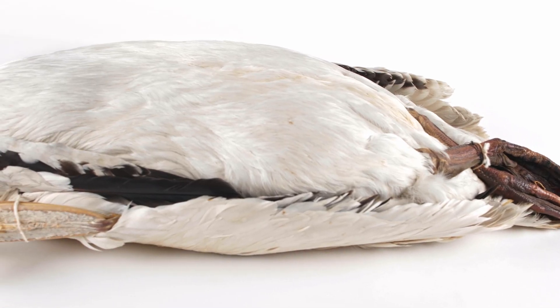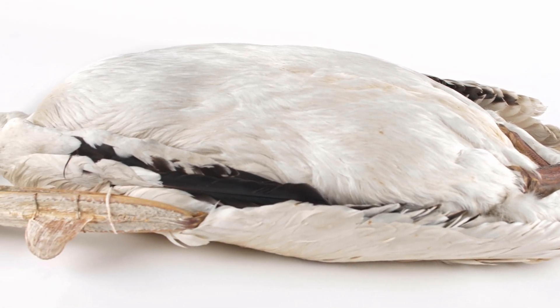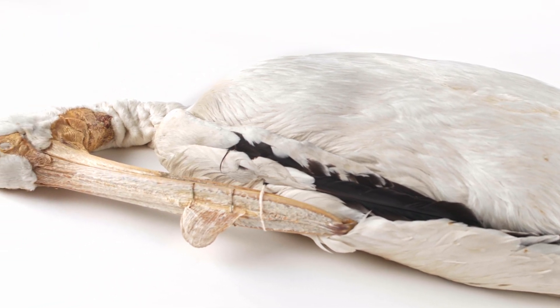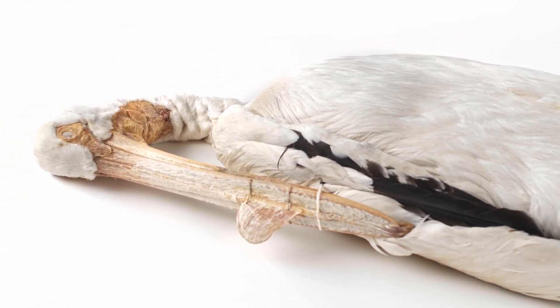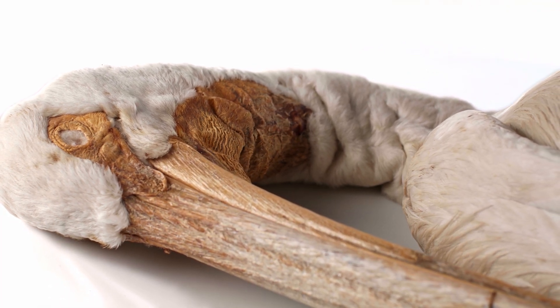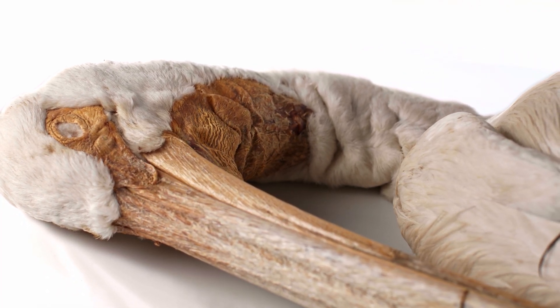They are generally large-bodied, with long, broad wings, long necks, and large bills. Many species have a bare throat patch called the gular sac, which is highly extendable to store food and sometimes brightly colored for sexual selection.